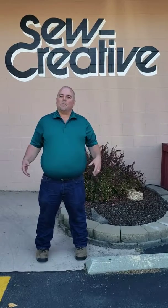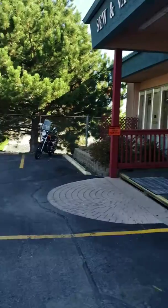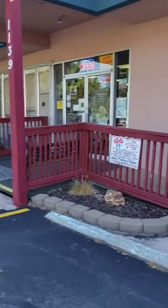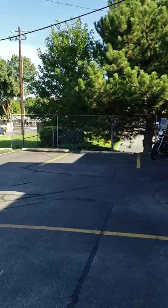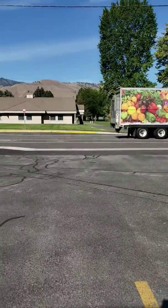Welcome back. This is Jason. I'm one of the team members here at So Creative. I'm standing out front of our store, So Creative, at 1139 North Princeton in Wenatchee, Washington. This is the front of our store. We've got our nice parking lot with plenty of parking here, and we've got wheelchair accessibility to the front of our store. A lot of people will refer to us as being behind Target or behind Pennies in the Wenatchee Mall.